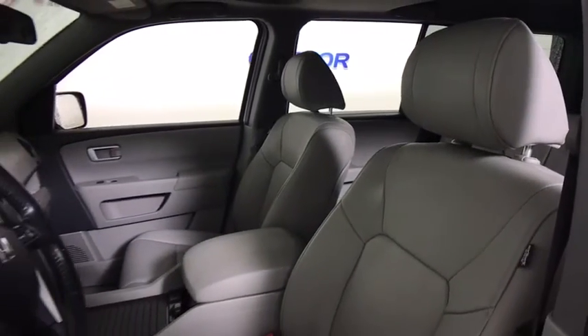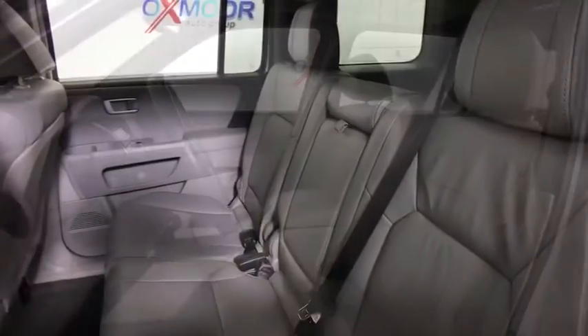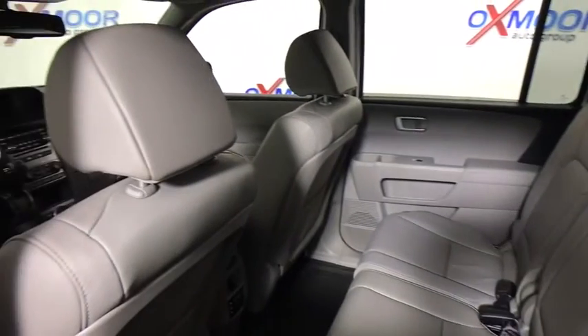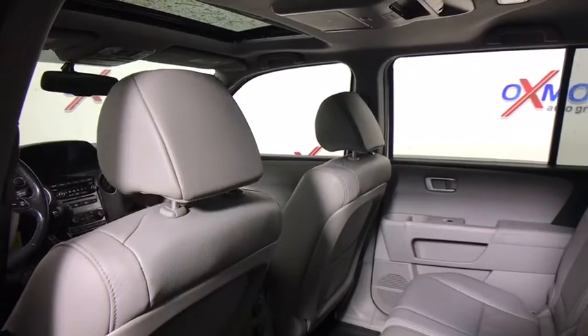Power passenger seat. Traction control. Backup camera. Dual airbags. Power steering. One owner. Alloy wheels. AM FM stereo with CD player. Four-wheel disc brakes. Power windows. Security system. Electronic stability control.